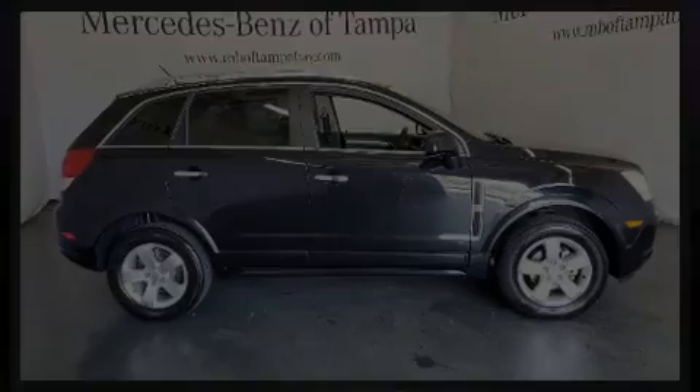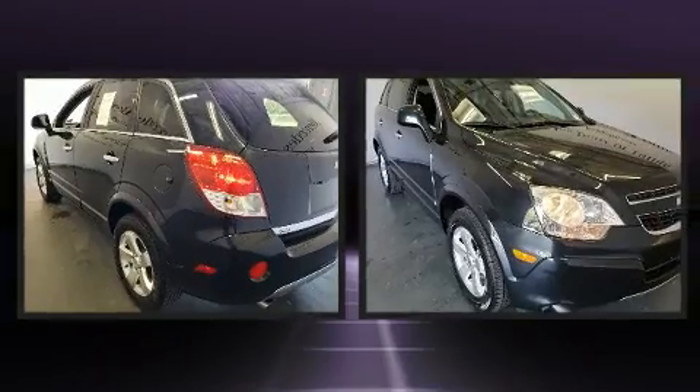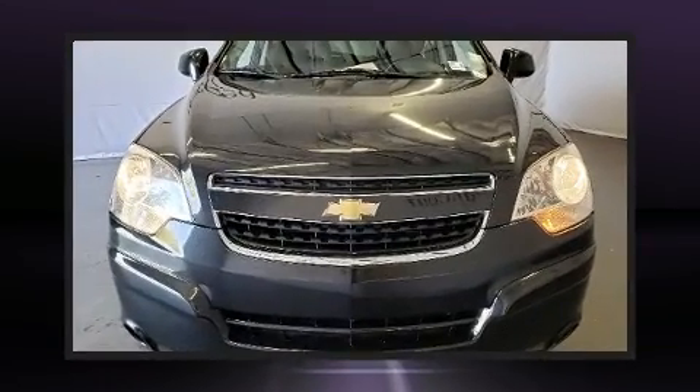Introducing the 2012 Chevrolet Captiva Sport. Smooth gear shifts are achieved thanks to the refined six-cylinder engine. And for added security, Dynamic Stability Control supplements the drivetrain.